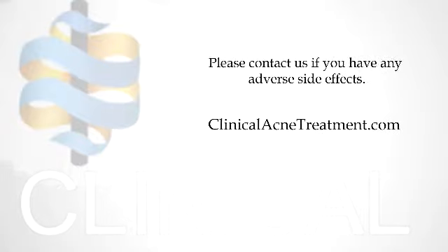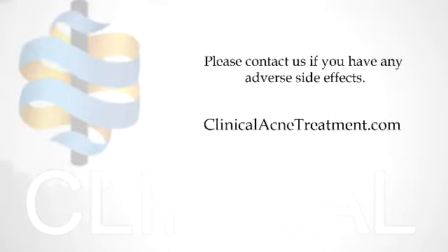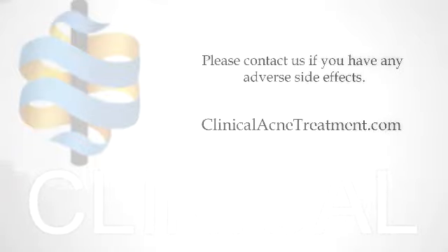Please contact Clinical Acne Treatment if you have any adverse side effects from your medications. The number one side effect is skin becoming dry or irritated. If this happens, use less of the medication or apply it less frequently.